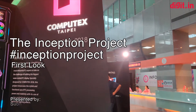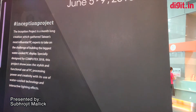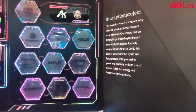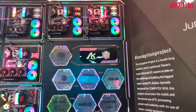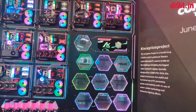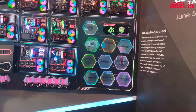Hey guys, welcome to Digit.in, and today we have in front of you a monstrous entity — it's called the Inception Project, which is a month-long adventure that brought together Taiwan's most influential and most active PC modders and PC experts to take up a challenge.